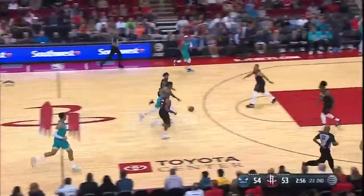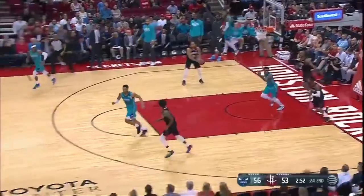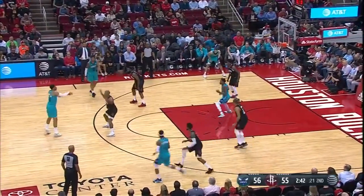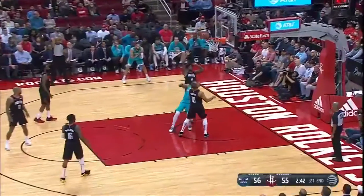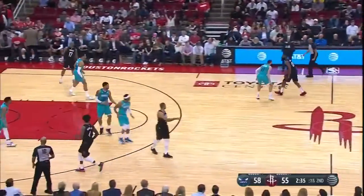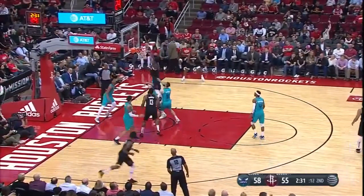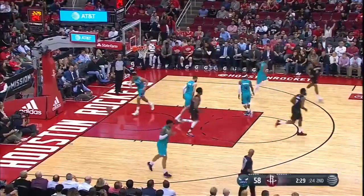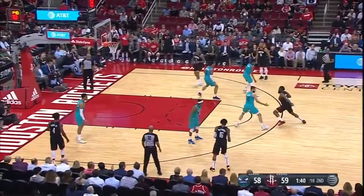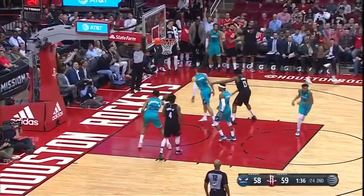He missed the dunk shot. Monk back the other way for two. Gordon, that's his second. Monk puts it up for two and one. Get to the basket — he does it, scores easily. It's up by one — first lead of the game for Houston.